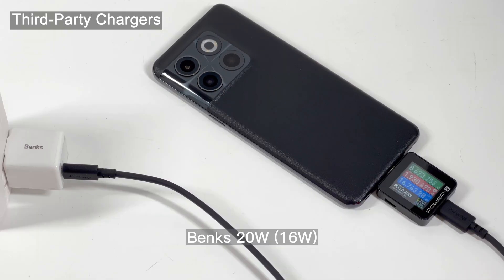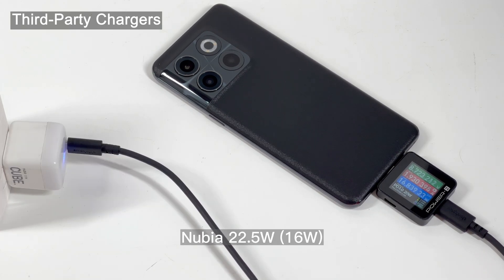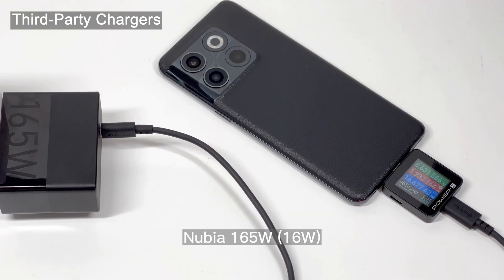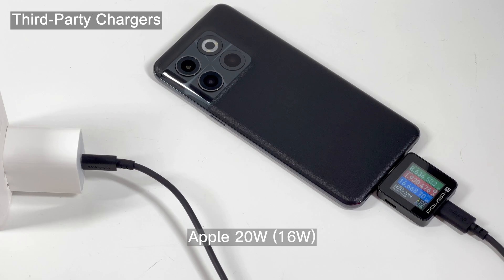Let's check out the third-party chargers. The good news is every charger we tested can trigger PD 3.0 or QC 2.0 fast charging protocols. But sadly, they were all somewhere around 17W, whether it's a Nubia 165W charger or an Apple 20W charger.